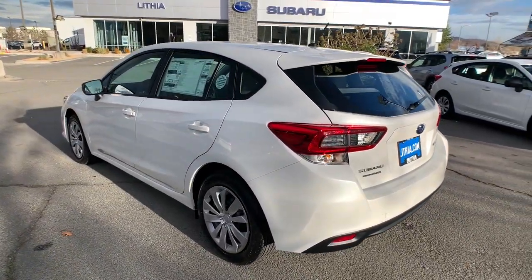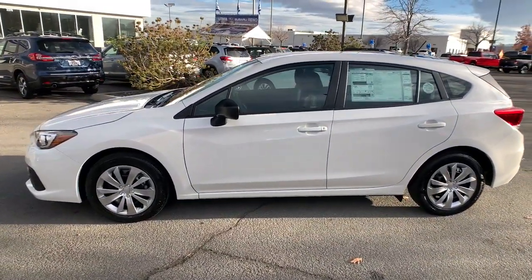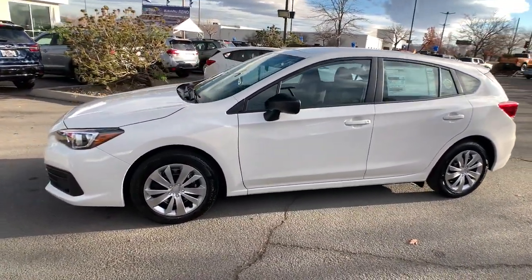These are just some of the great options this vehicle comes with: keyless entry, all-wheel drive, iPod, MP3 input, and backup camera.